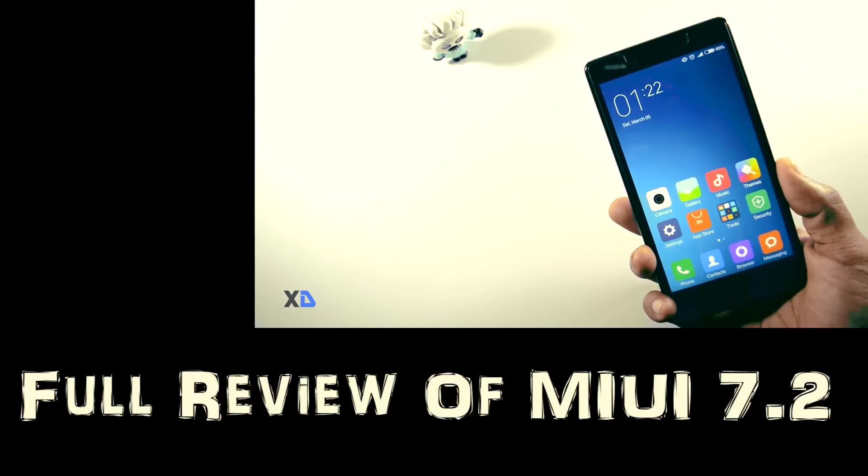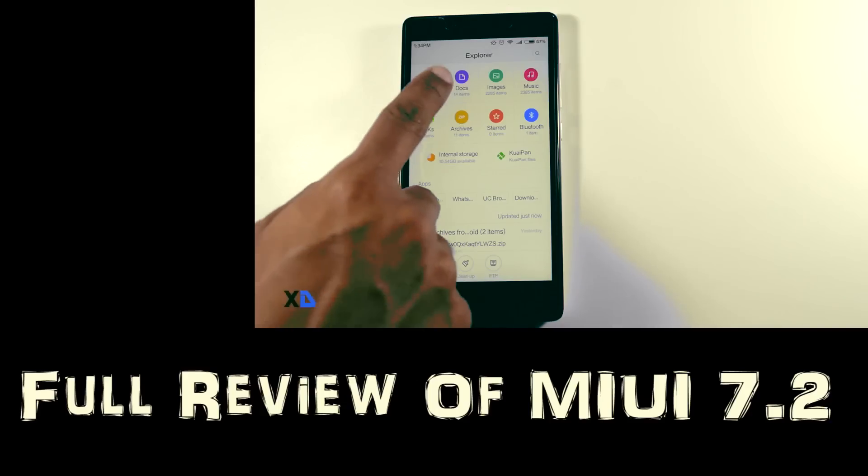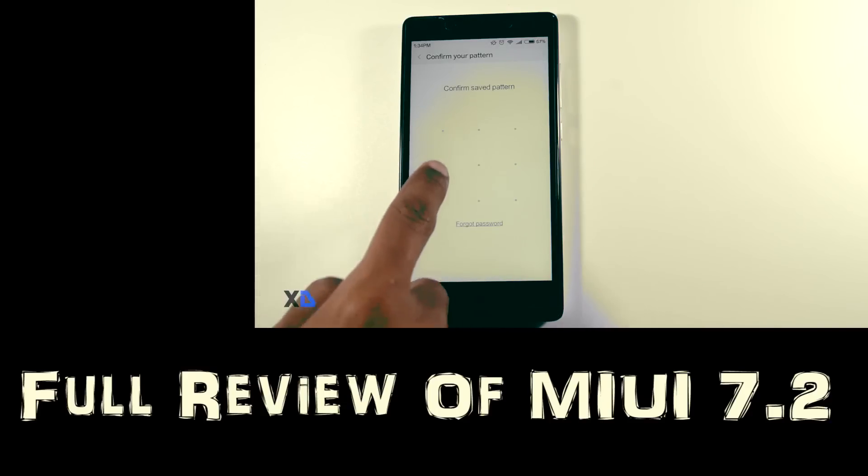If you want to check out all the newly added features in MIUI 7.2, you can click the link above — I've made a separate video on that.